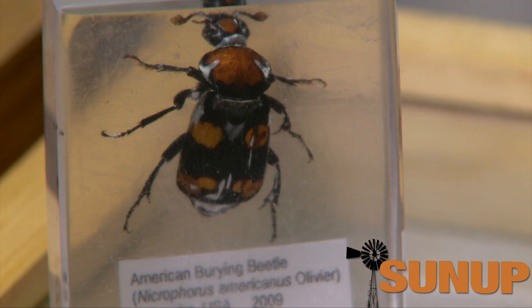A second benefit: once they bury a carcass in the ground and reproduce on it, they increase the nutrients in the soil — specifically nitrogen, phosphorus, and potassium, three critical elements for rangeland plant health. So these beetles benefit farmers in multiple ways directly.